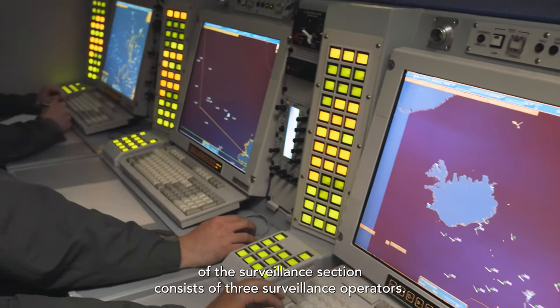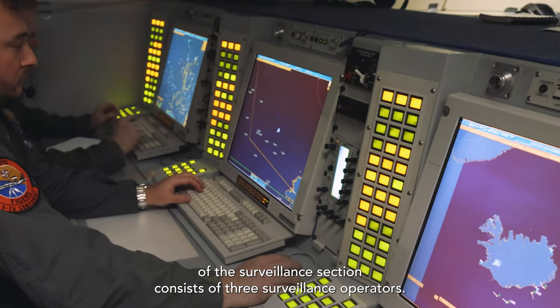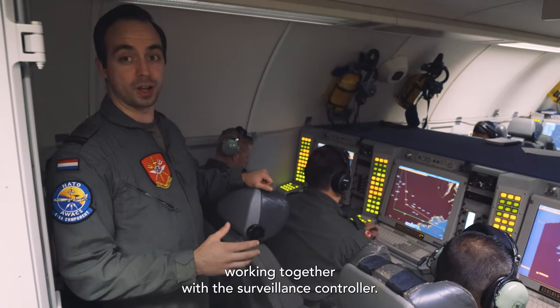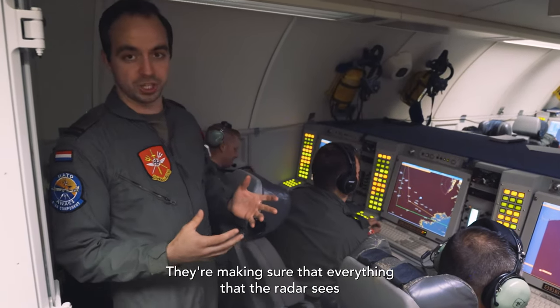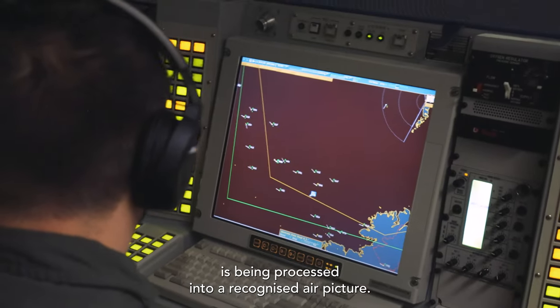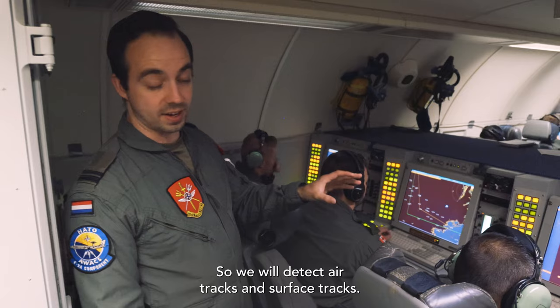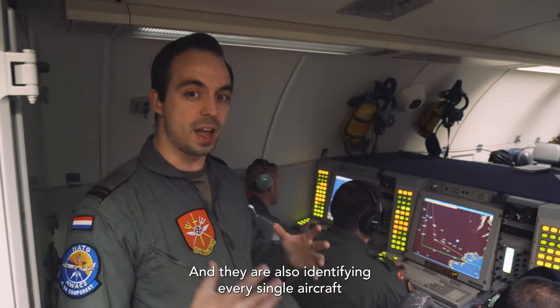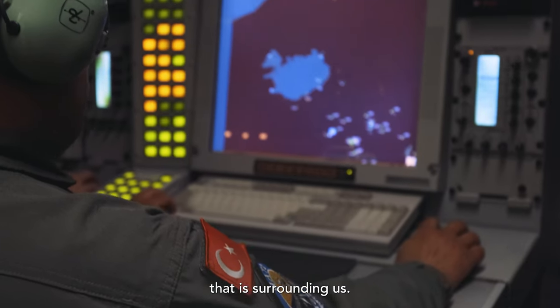The front row of the surveillance section consists of three surveillance operators working together with the surveillance controller. They are making sure that everything the radar sees is being processed into a recognized air picture. We will detect air tracks and surface tracks, and they are also identifying every single aircraft that is surrounding us.